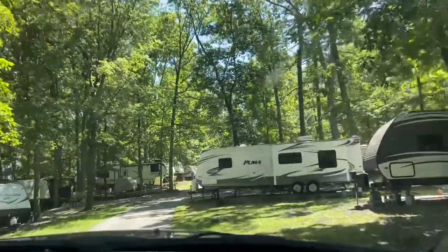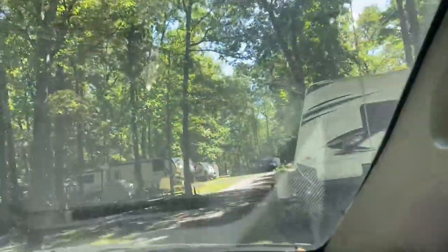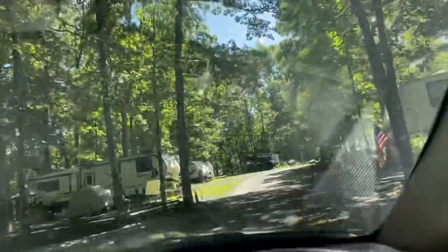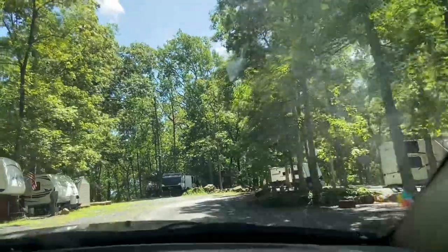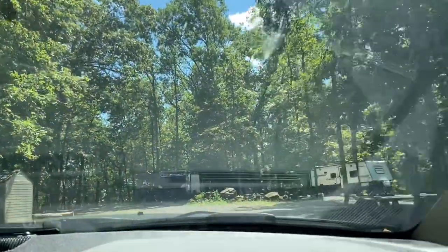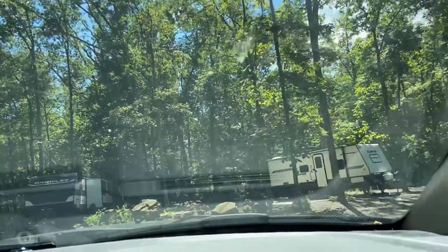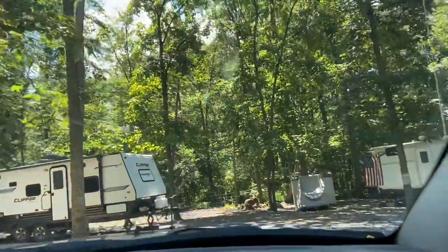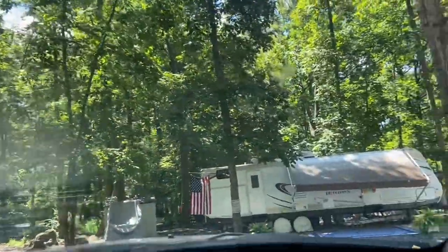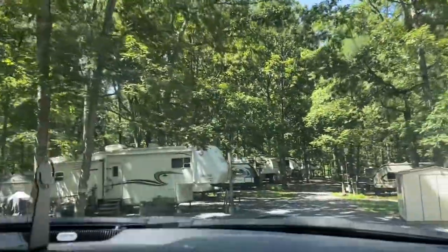I saw site 120. Very tight. And then 96, 123. Beautiful hookups. This campground is a Thousand Trails campground, part of the Trails Collection. They have 384 sites. They open the first week of April and they close October 31st.